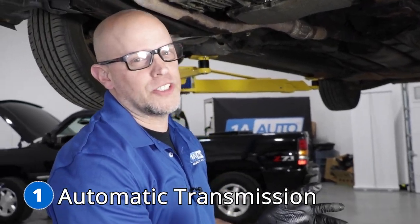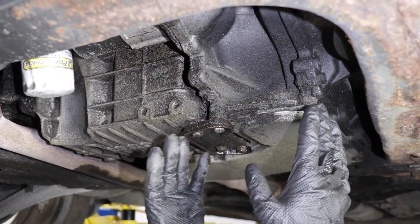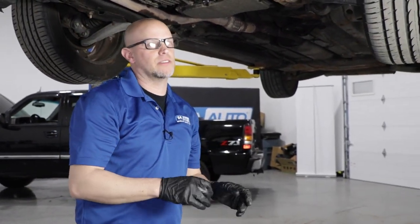Number one, the automatic transmission. These vehicles had many different types of automatic transmissions in them. The one that has the common failures is the six-speed automatic transmission. Some of the symptoms you may notice are a check engine light or the transmission not shifting properly. You may find a harsh shift in third or fifth gear and potentially no reverse.